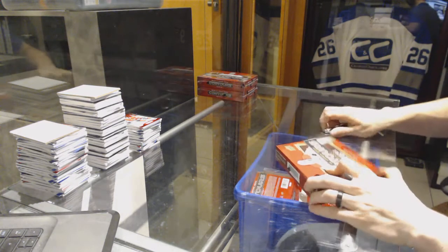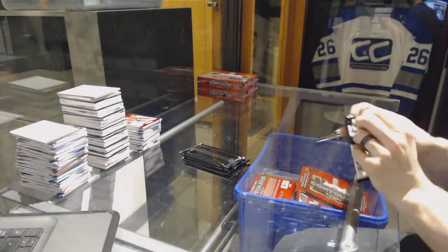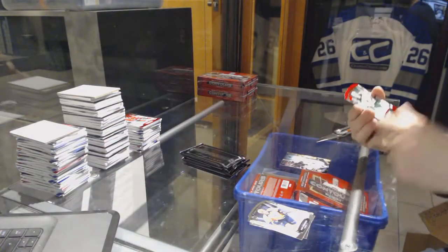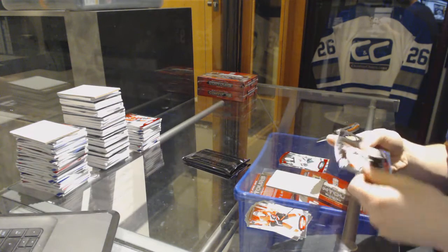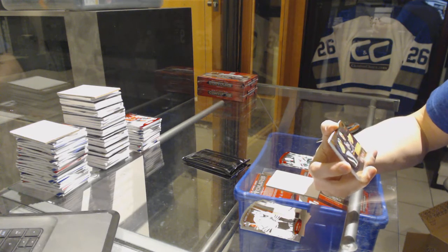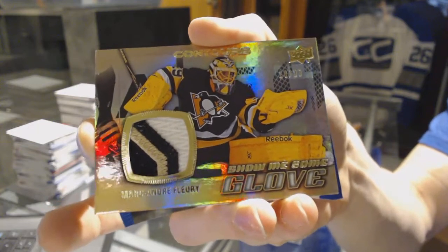Box six: youth movement autograph number to 3.99 for the San Jose Sharks, a red parallel number to 99 for the Minnesota Wild, and a three-color show me some glove patch number 18 of 20 for the Pittsburgh Penguins Marc-Andre Fleury.